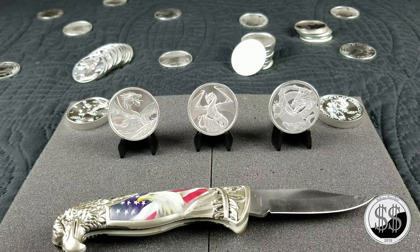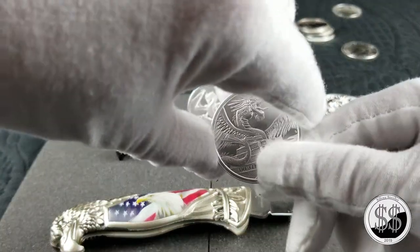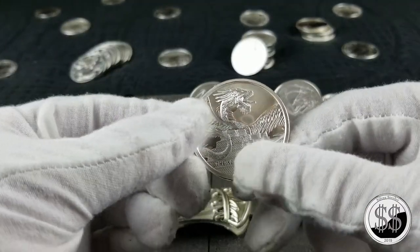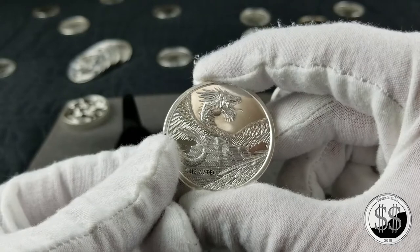Hey everyone, SilverSteeler here. The Dragon series made by the Golden State Mint — they've been running it through Provident Metals to distribute it, and they've got three of the first six designs out now: they've got the Aztec, the Welsh, and the Chinese. I've been seeing a bunch of videos recently on the Chinese one — everyone seems to like that one — but let's start off with the Aztec.